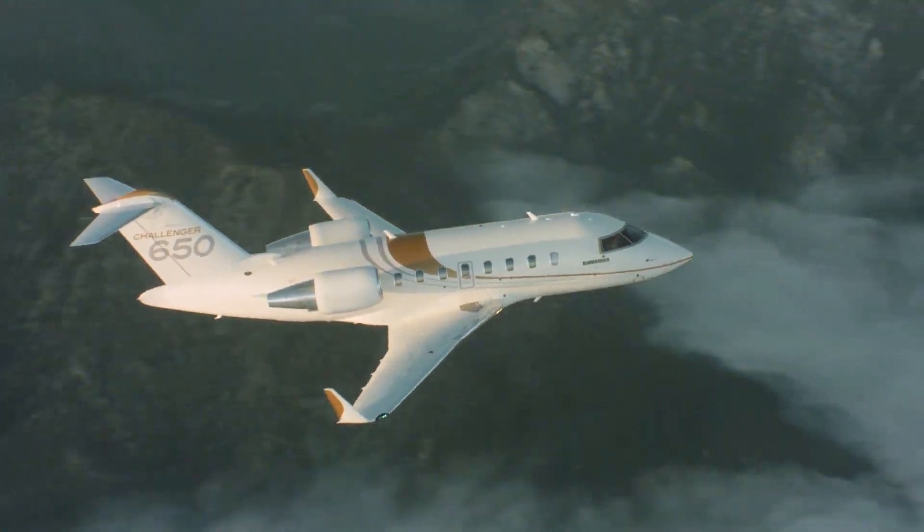Composite materials are used in many areas of the G400, including the nose radome and the fuselage. According to Gulfstream, the plane has a maximum takeoff weight of 69,580 pounds and requires 5,000 feet of runway for takeoff.